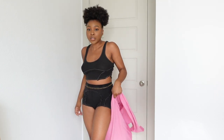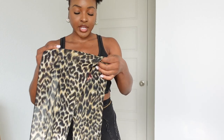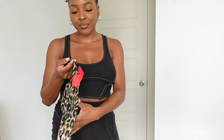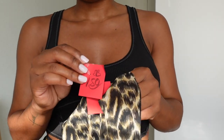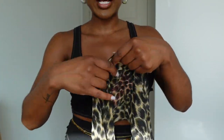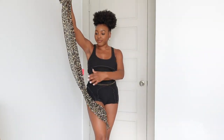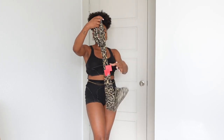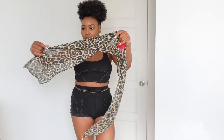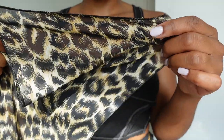I also got this cheetah print scarf from Value Village — it was a dollar fifty but 50% off so I paid seventy-five cents. It is pretty short so I'm a little limited — I can really only wear this around my edges as a scarf situation. But I picked it up because it's cute, good quality, and the edges are serged so it gives a nice clean finished look.